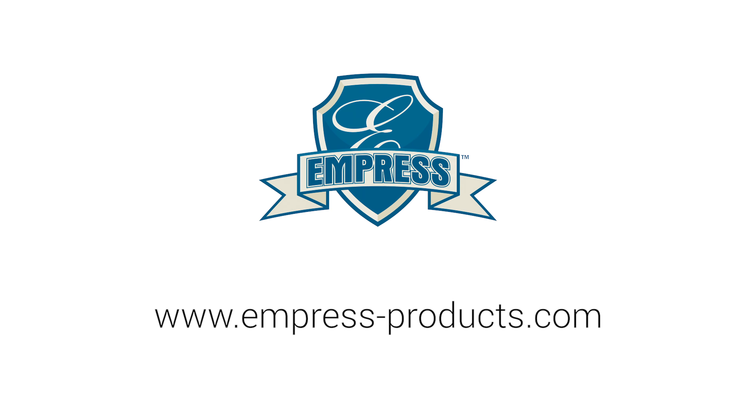To learn more about Empress Products, visit us at www.empressproducts.com.